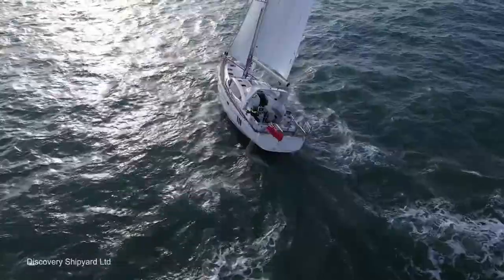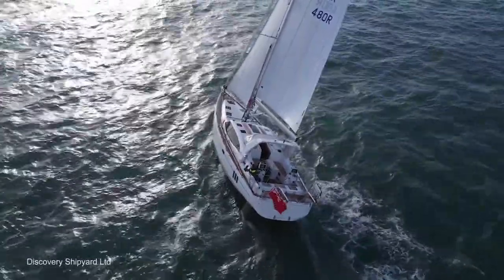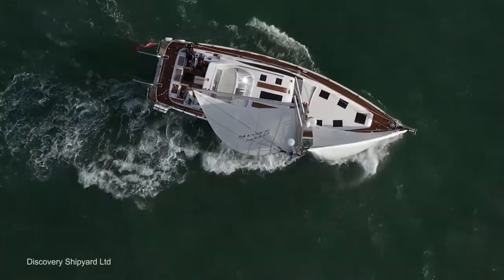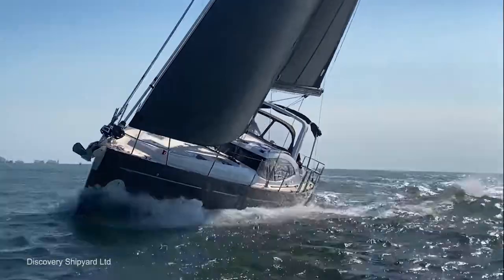British yacht builder Discovery Yachts last week shocked the industry when it announced that its sole shareholder and investor would be withdrawing support for the business immediately and will not be providing further investment or funds. The company said that it will likely be forced to appoint administrators in the hope that some better resolution can be found.